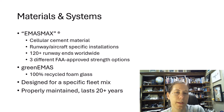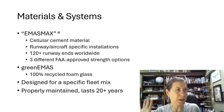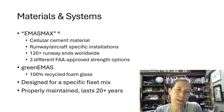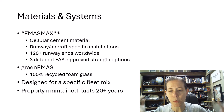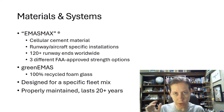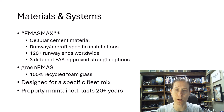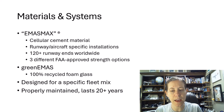They've also come out with a newer system called Green E-Mass, which is made of 100% recycled foam glass. Here's an awesome use for recycled foam glass — stopping airplanes that go off the end of a runway. I love human ingenuity. If you maintain these systems properly, RunwaySafe says the E-Mass should last 20 or more years.